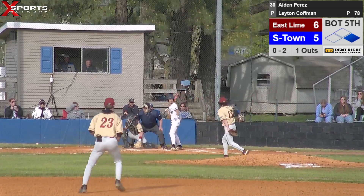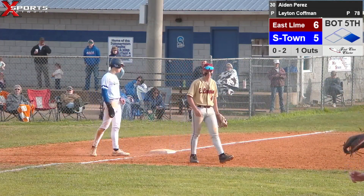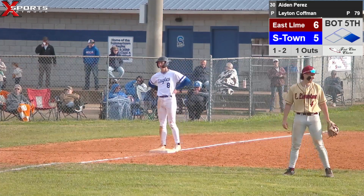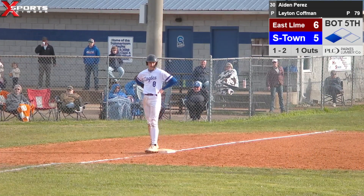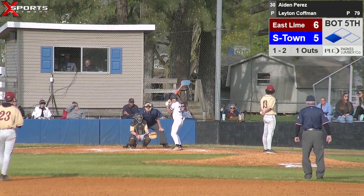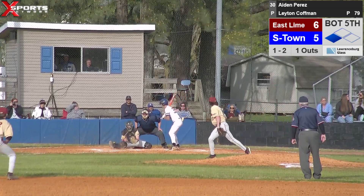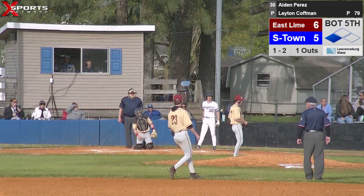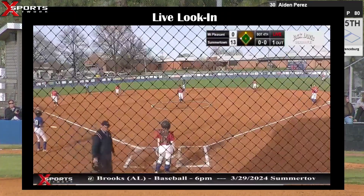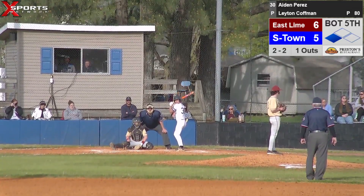Pitcher delivers — going to be in the dirt, going to squirt away. Kaysen's going to move up to third — now just 90 feet away from tying us. One ball, two strikes, one out, runner at third. Aiden Perez at the plate. Pitch delivered — down and away for ball two. This kid's got a rubber arm, as many breaking pitches as he's thrown today. I've got him at 80 total pitches and I'm going to say 80% of them are breaking pitches.